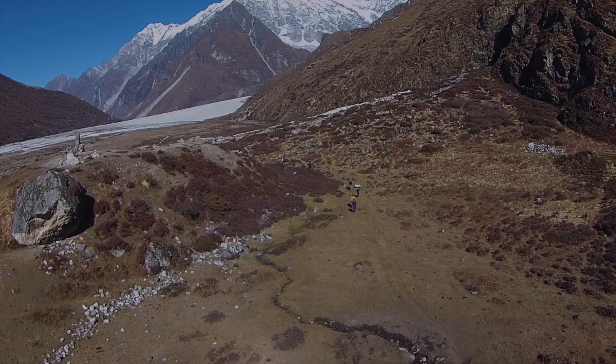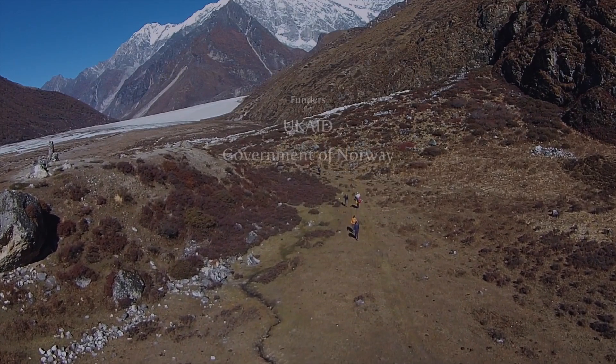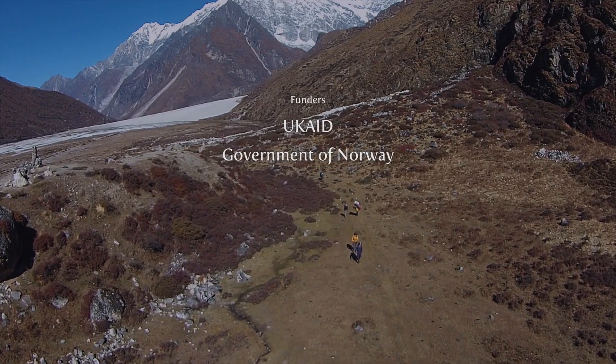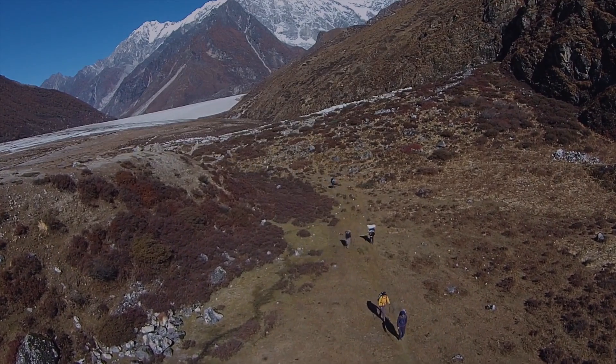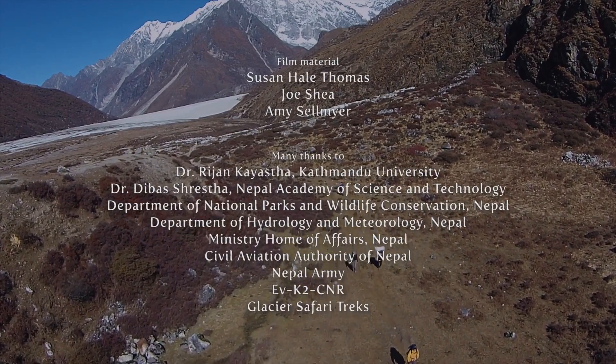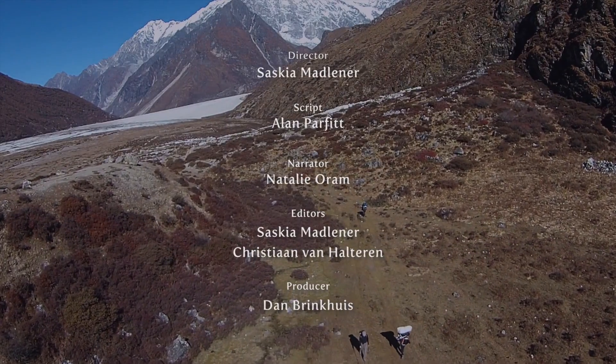Once we truly understand the hydrology of the Himalayas and what climate change is doing to it, we will be one step nearer to improving the daily lives of millions of people — not just in Nepal, but all the way downstream along the Indus, Ganges, and Brahmaputra rivers.